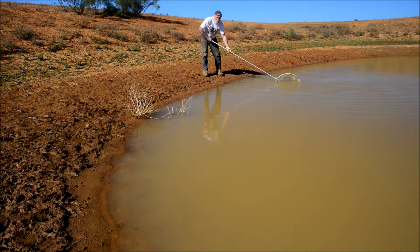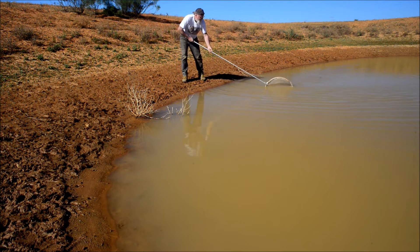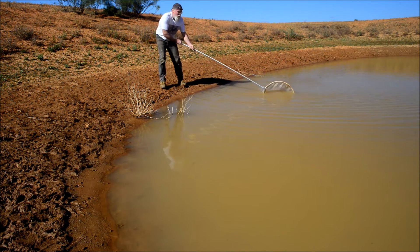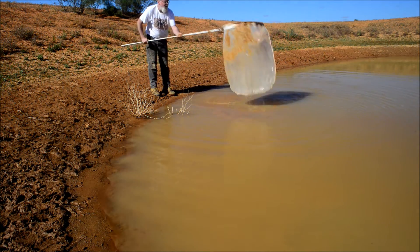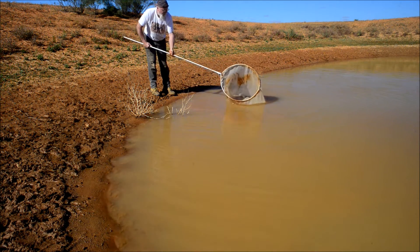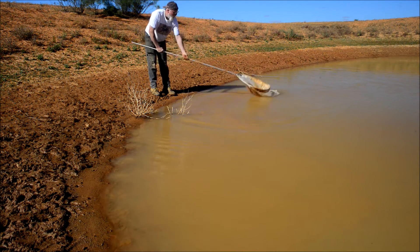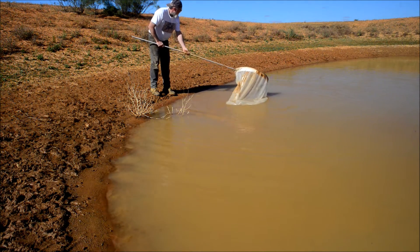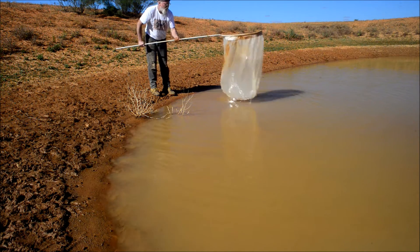I didn't have a lot of luck with the smaller net so I'm using a big insect net. It's got a lot of drag but it's a much bigger surface area and I can get a little bit further out. It's interesting — I caught females yesterday all along the side here and caught a few, but this morning I haven't caught any. It might still be a bit early and the temperature hasn't come up enough. I'm not sure what's going on there.